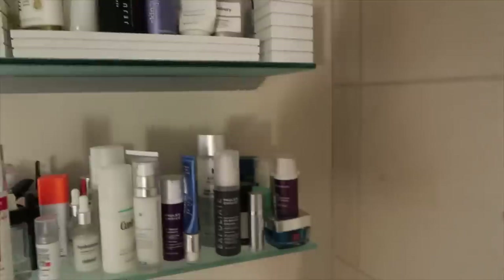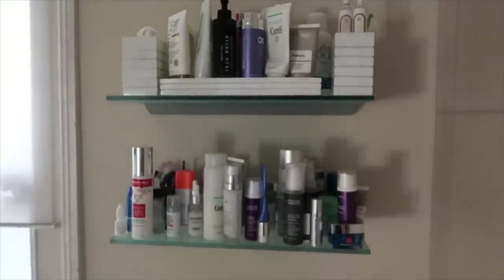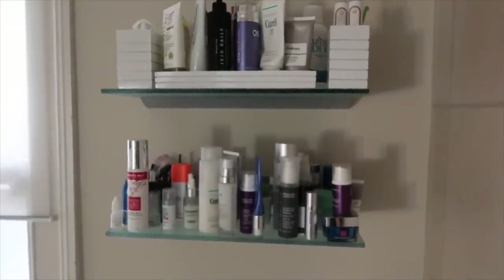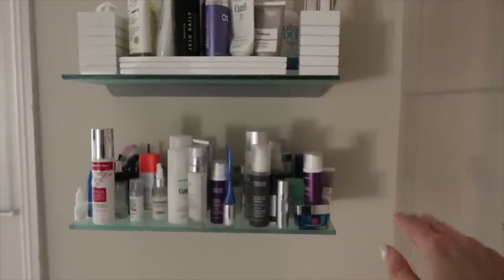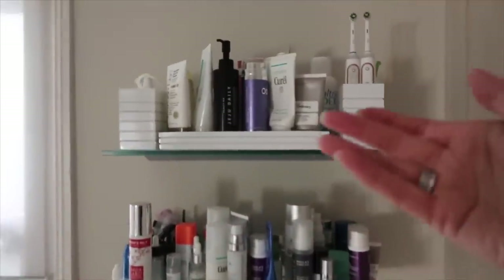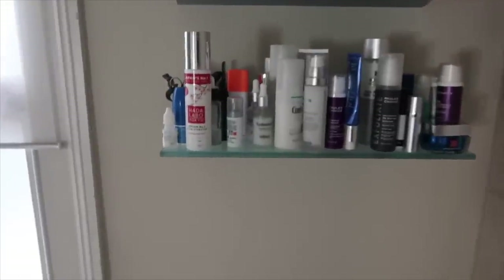Now let's go on to the bathroom shelves. I simply have two shelves — that's all, really straightforward. The bottom one is skincare that I apply and leave on; the top one is cleansers and toothbrushes. Let me just go through the logic of what I've got.